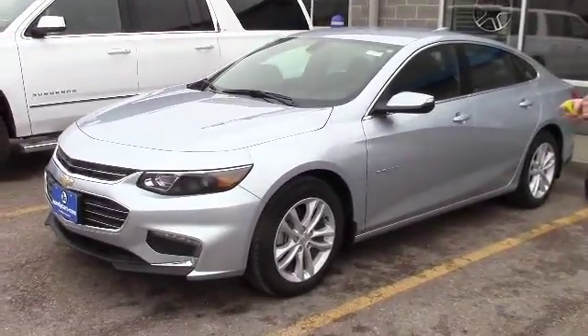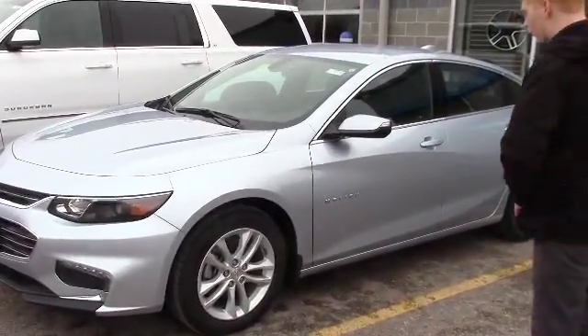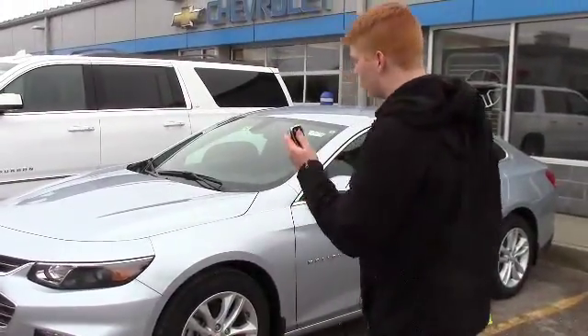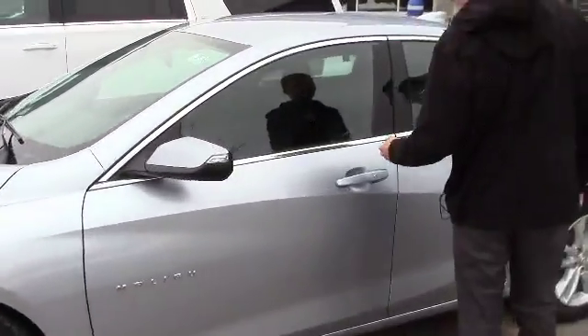This one does have the convenience and tech package. With that you get a few options — a few of them I just want to point out to you real quick. You have the remote start built right into the key fob, and right now it is remote started.